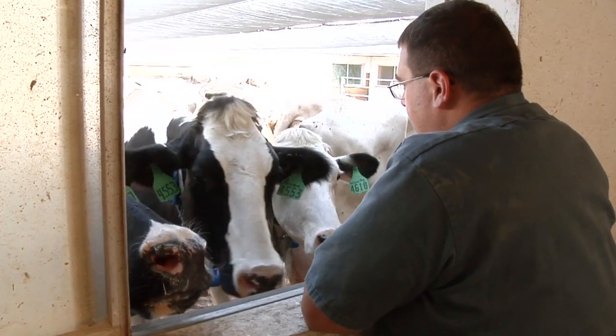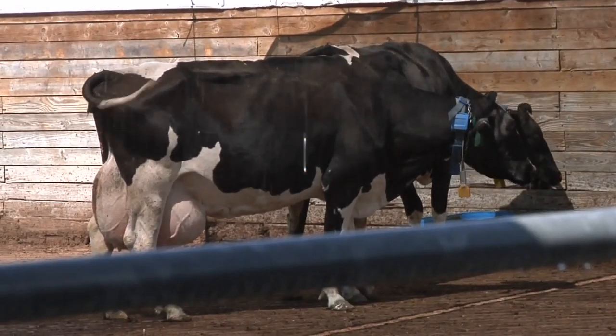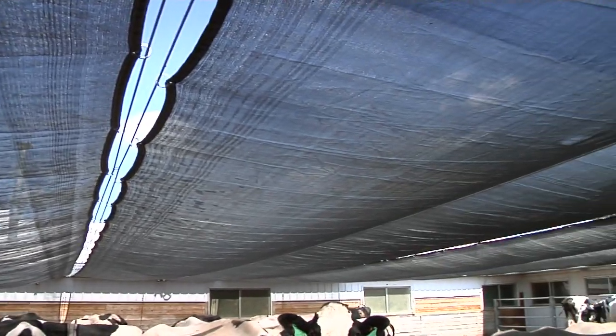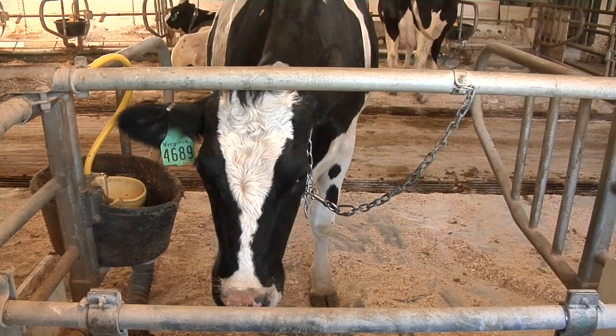I'm the assistant manager at the Michigan State University dairy. We're currently milking about 160 cows and have 150 replacements. We have a full-time crew of six and a part-time crew that consists of 20 to 25 students that work a varying number of shifts per week.